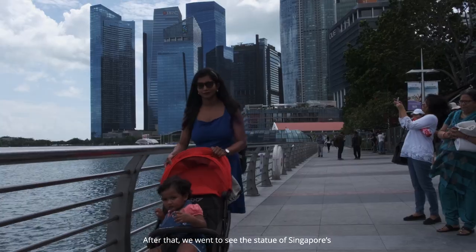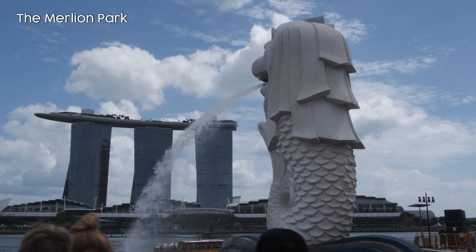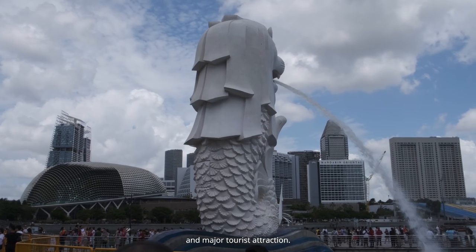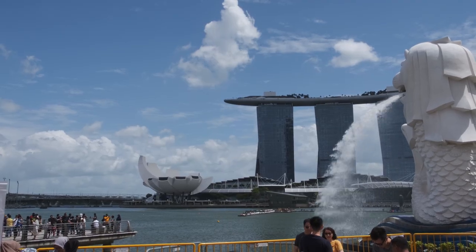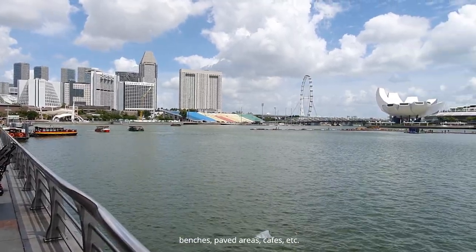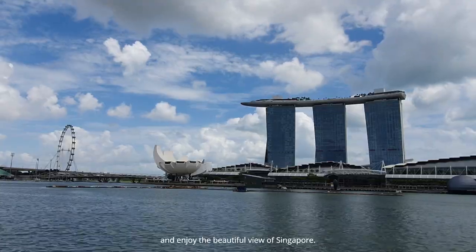After that, we went to see the statue of Singapore's official mascot, the Merlion. Merlion Park is a famous Singapore landmark and major tourist attraction. The Merlion is a mythical creature with a lion's head and the body of a fish. The park is surrounded by small landscape gardens, benches, paved areas, and cafes. You can also book a boat ride here and enjoy the beautiful view of Singapore.